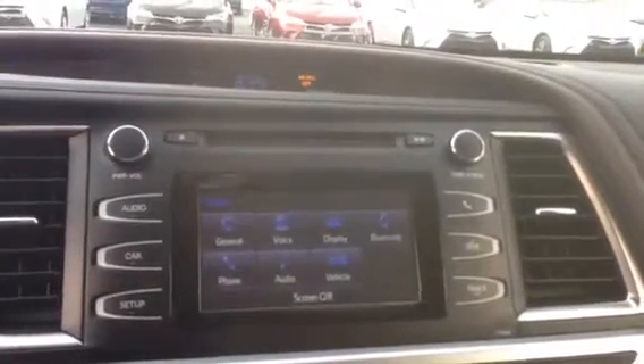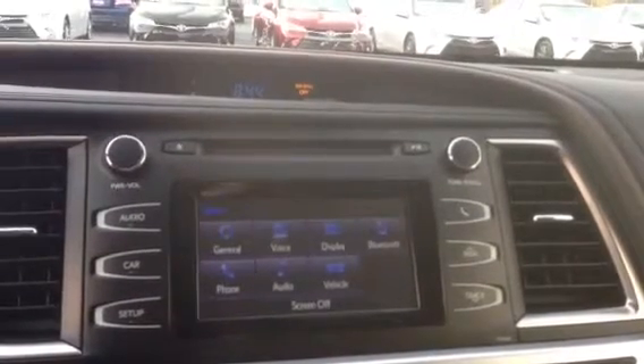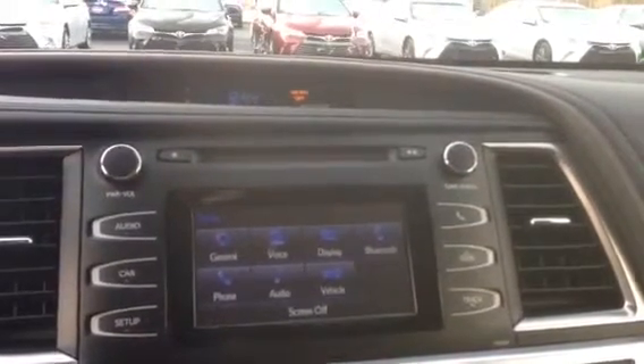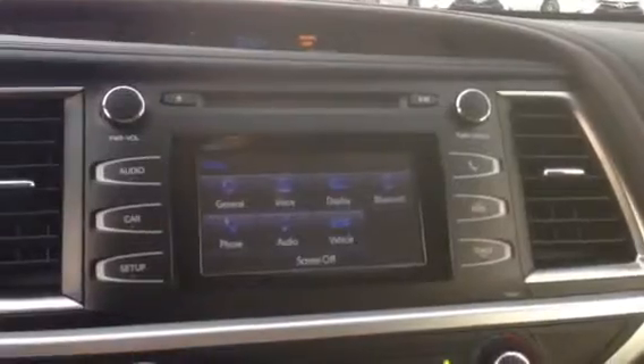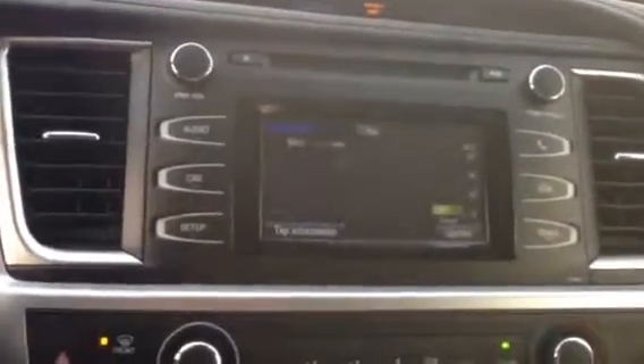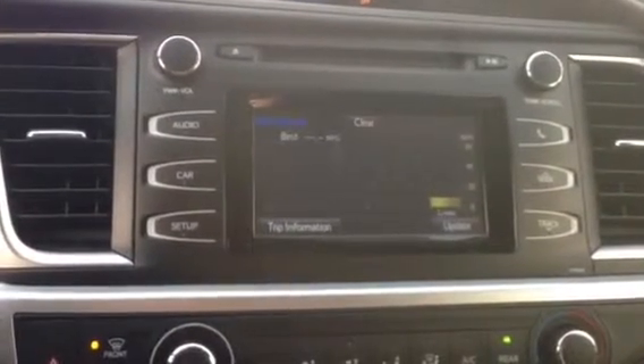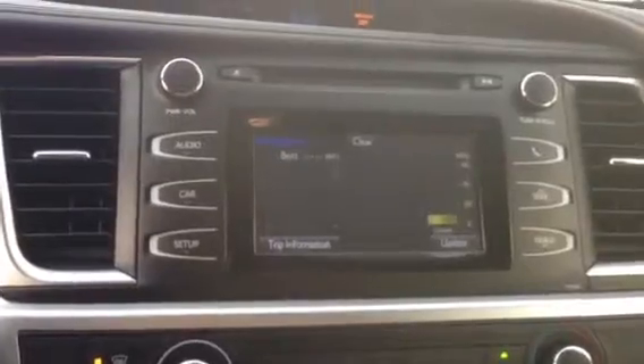AM/FM radio, Bluetooth audio, MP3 capabilities, as well as your Eco mode, which is when you press this car button. You get your MPGs, your trip time, you can even get your average rate of speed — all that good stuff.